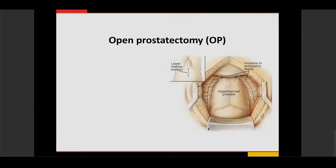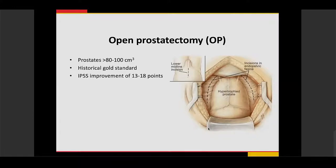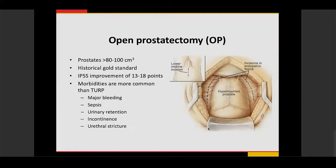For patients with very large prostates greater than 80 to 100 cubic centimeters, open prostatectomy has been the historical gold standard. It provides significant improvement in IPSS scores between 13 and 18 points, but comes with significant morbidities including major bleeding, sepsis, urinary tract infection, urinary retention, urinary incontinence, and urethral stricture due to urethral injury.